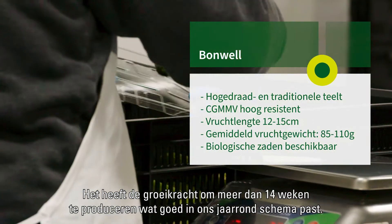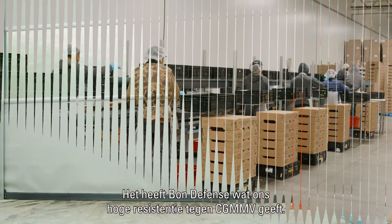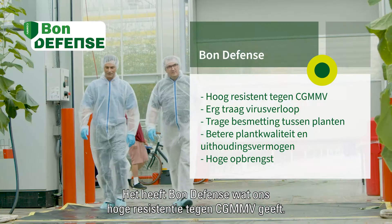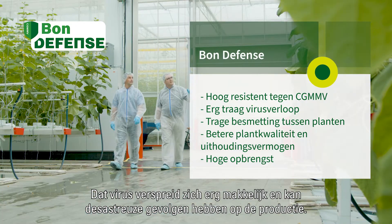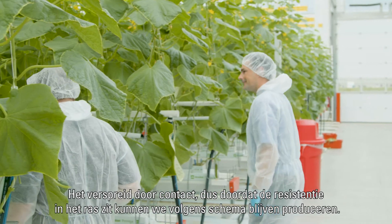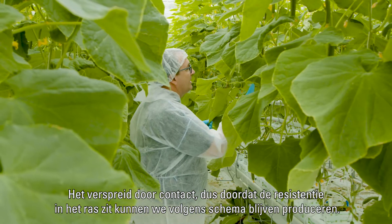The length of the fruit fills our tray-in-bag packing formats. It has the vigor to produce more than 14 weeks, which keeps us in a good schedule year-round. It has the bond defense, which gives us high resistance to the CG MMB — a virus that spreads very easily and can have devastating effects on production in the facility. It's spread by contact, so having the resistance in the variety allows us to continue to produce to our schedule.